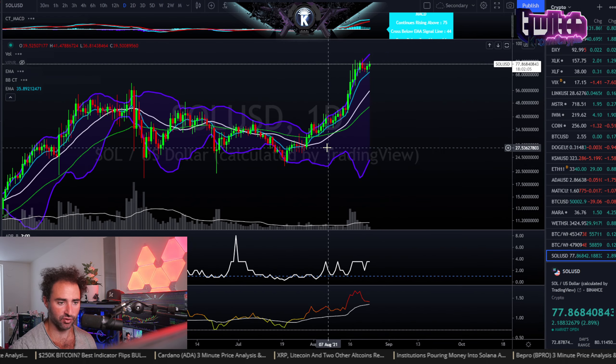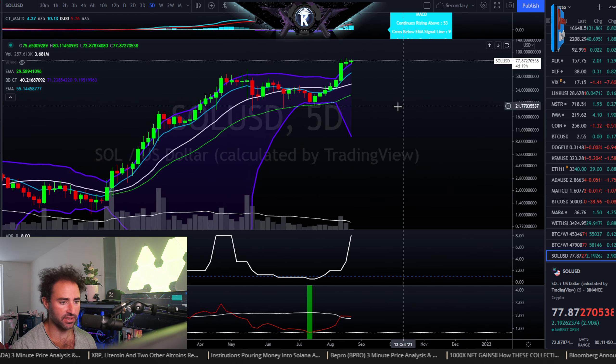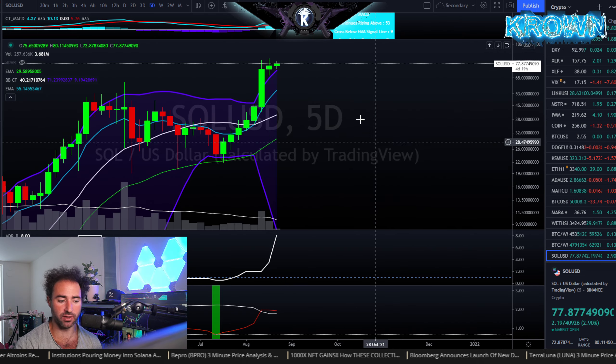Looking at this from a trailing demand perspective on the daily — a very lovely consolidation above all major moving averages right there. On the five-day, it's trending above the top side of trailing demand. As long as this condition is met — which it did confirm again yesterday — I look for new all-time highs before any sort of major pullback.